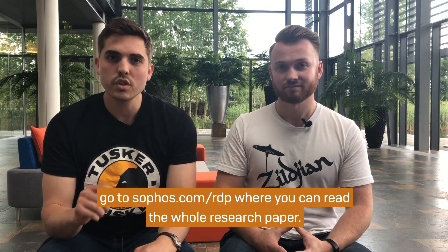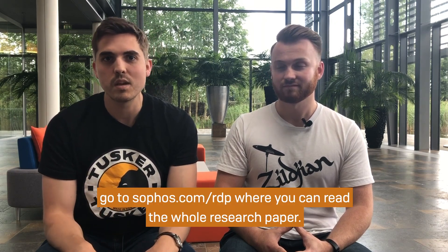If you want to find out more, go to sophos.com/rdp, where you can read the whole research paper. Thank you.